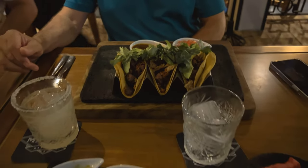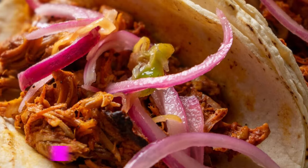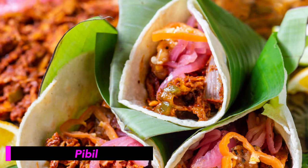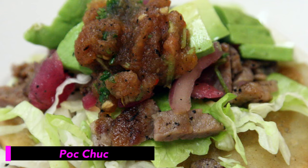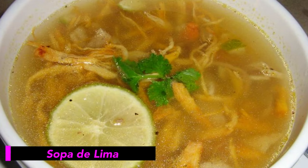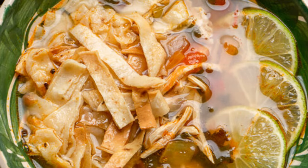Some of the dishes here are unique to the Yucatan and very difficult to find outside of the peninsula. These include pibil, which is marinated meat wrapped in spices and banana leaves and then cooked in a barbecue pit, often below ground. Pakchuk, which are slices of pork marinated in a sour orange and achiote sauce. And Sopa de Lima, which is a hot soup made from chicken stock and a citrus fruit, filled with chunks of chicken and pieces of fried tortilla.